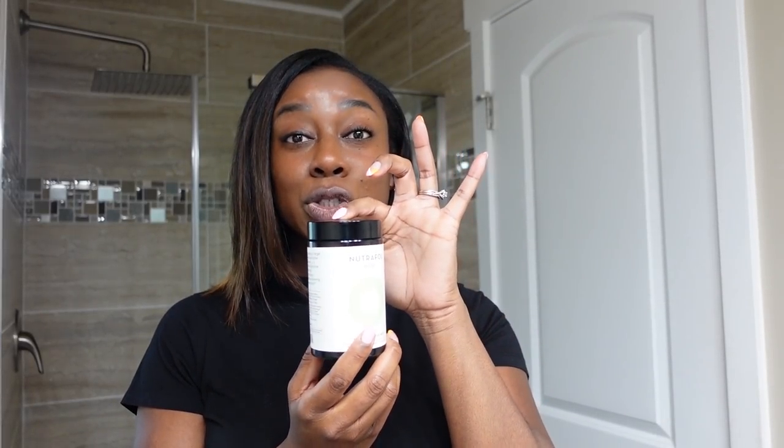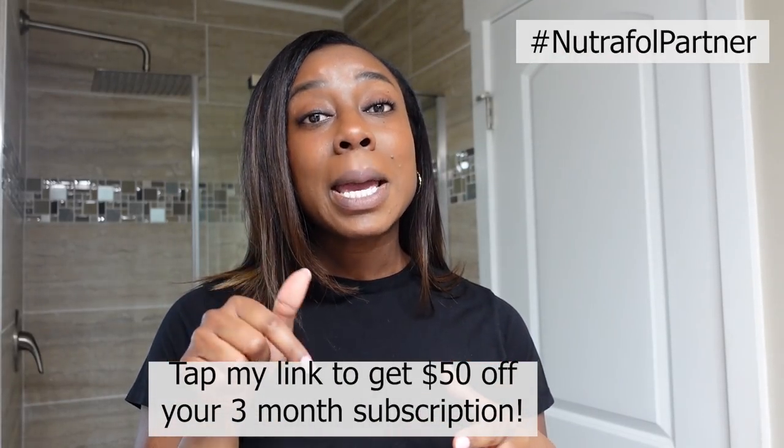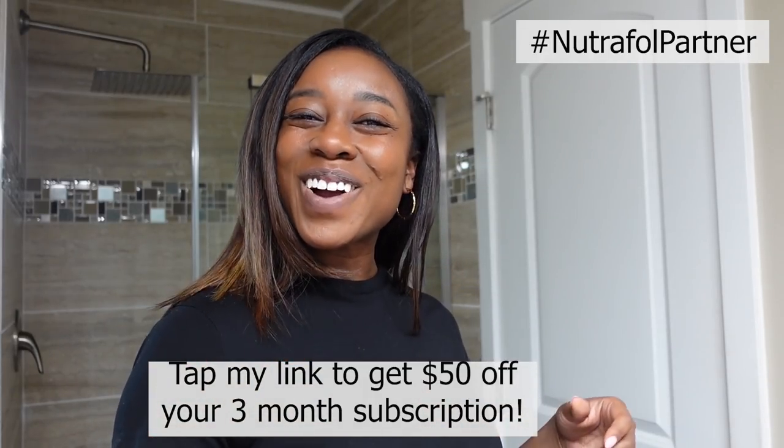While doing that, I'm starting to use Neutraful, which is all about getting your hair thicker and shinier. I did some research and saw that 86% of women said that after using Neutraful they saw improvement in their hair growth — and those are results I want. The key is being consistent: you take four tablets once a day with a meal, so I usually take my first one in the morning with my smoothie. It's super easy to fit into your daily routine. Tap the link in my description to get 50% off your first three months.